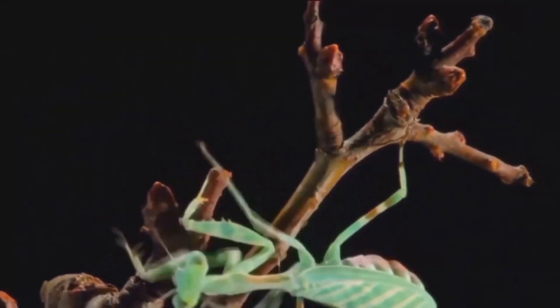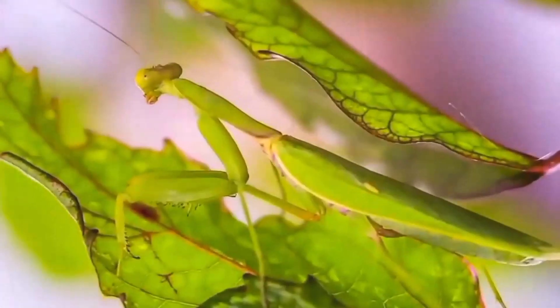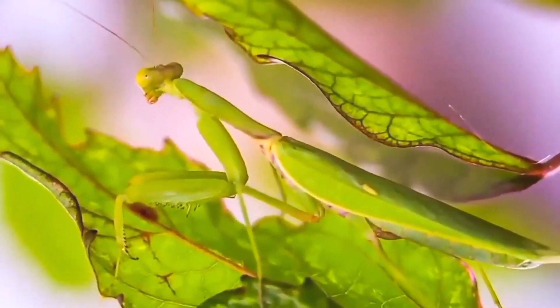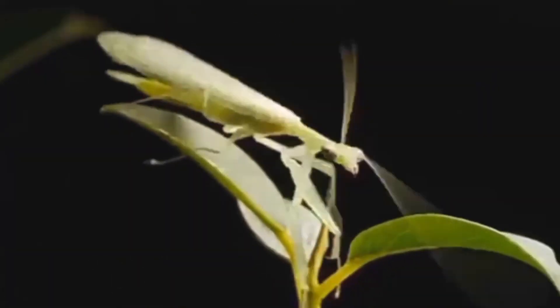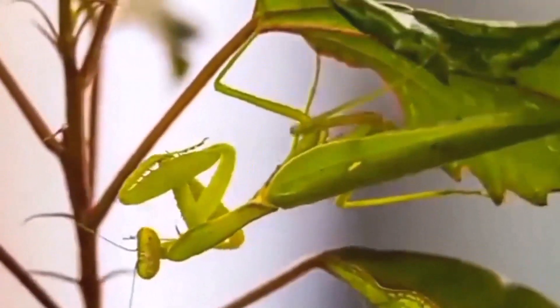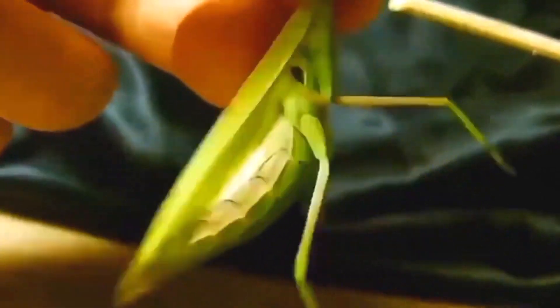Master of disguise: there's more to their camouflage skills. Some mantises take on the role of nature's master of disguise, mimicking flowers or leaves to ambush unsuspecting prey. It's like having a tiny, stealthy insect spy in the garden.